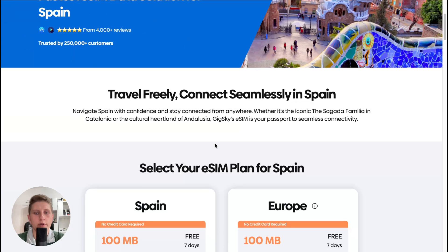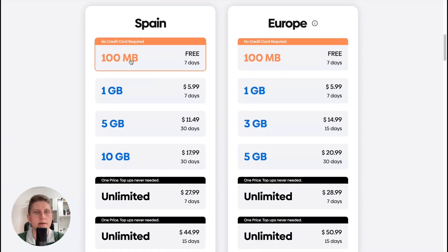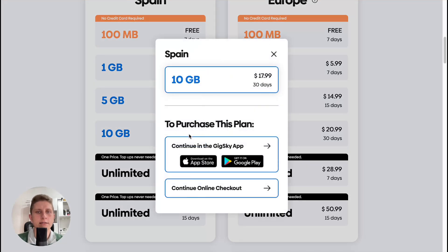We can find different plans — 1 gigabyte, 5, 10, and unlimited. The prices are pretty normal; if you're going to get 10 gigabytes for 30 days the price is like $18, which is not bad at all. You can simply select it and then purchase.